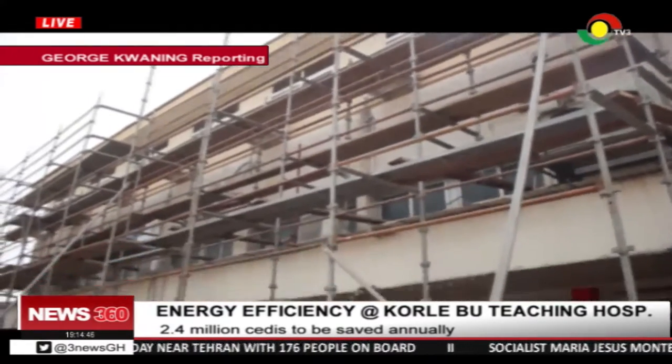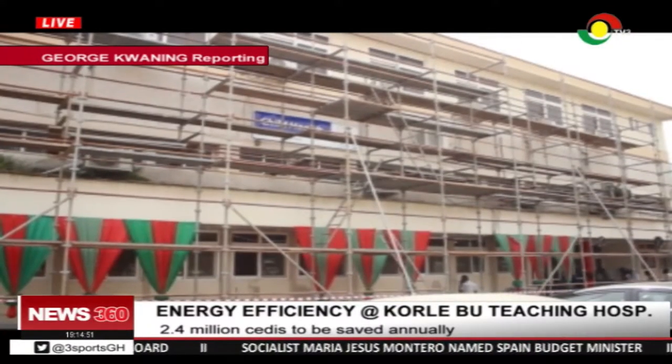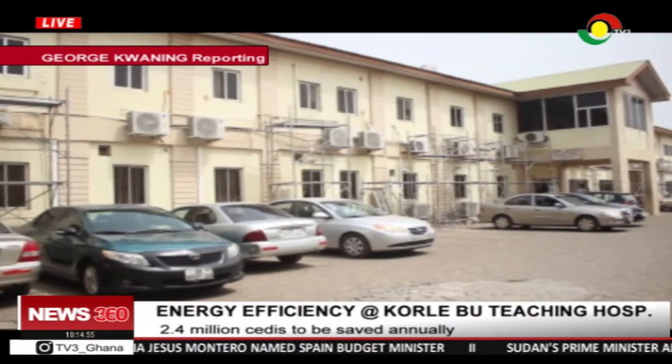The Energy Efficiency and Demand Side Management Project, undertaken by the Millennium Development Authority under the Ghana Power Compact Programme, will save the hospital some 2.4 million cedis annually.